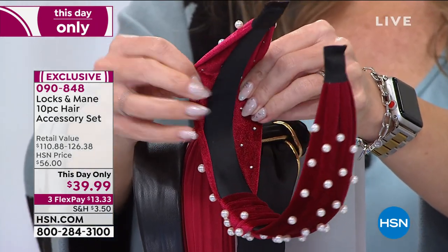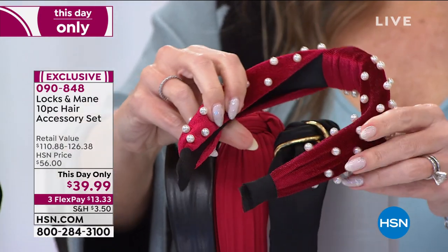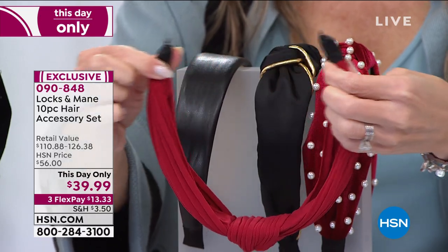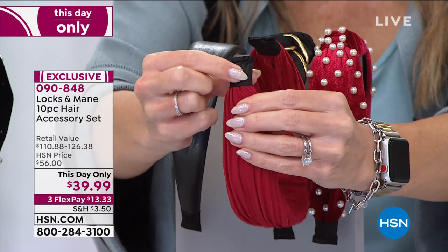They're beautifully made. Now, I hear you — I can wear a headband, but after a while it becomes uncomfortable behind the ears, and you start to get a headache from typical headbands. Stop — get this home and try it. I reached out to Jennifer, the CEO and founder of Locks and Main, and said: I have never in my life put on a headband and literally forgot it was on my head. No tension, no pressure, no discomfort — it is the most comfortable hair accessory I've ever worn.